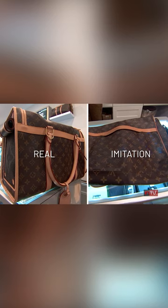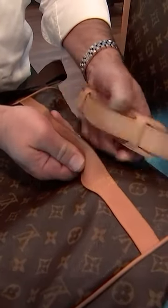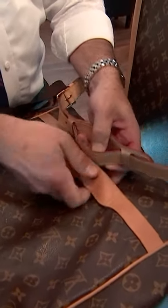The Louis on the left is real and the Louis on the right is not. Jason says the poor quality strap gives it away. You can tell if you just put them up next to each other — you can see the difference.